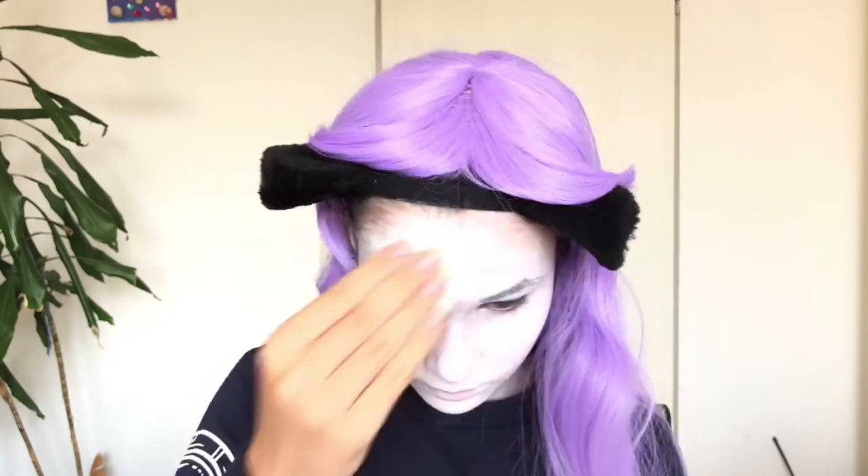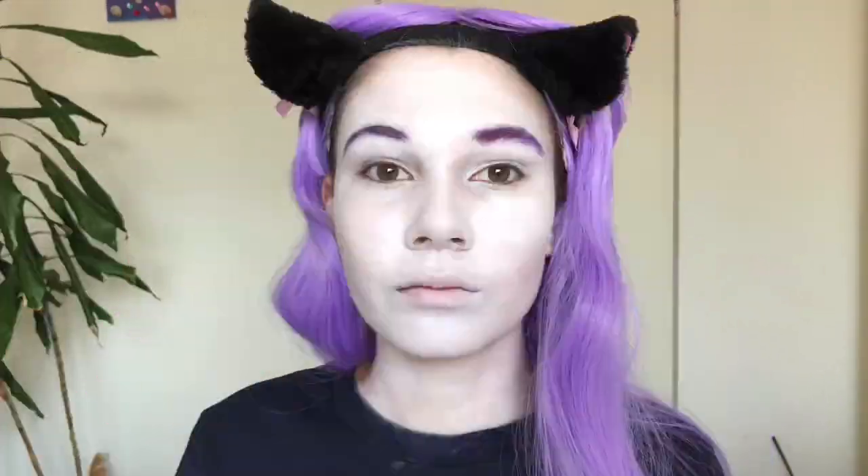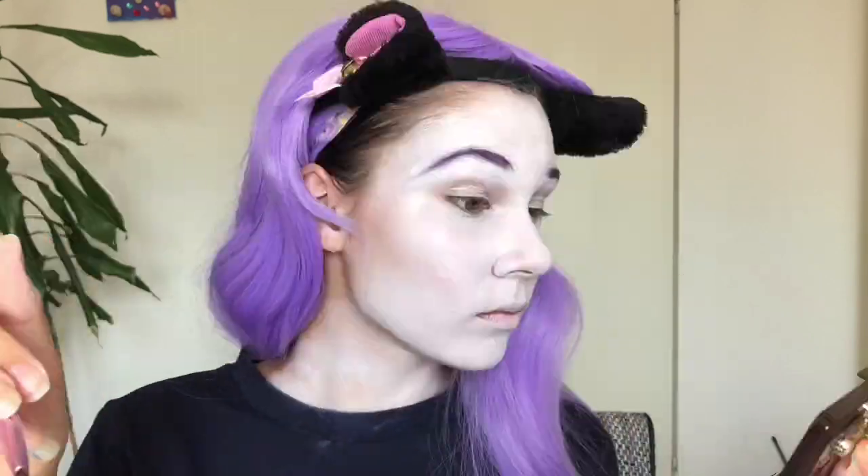Then I put a little powder on top, but it didn't do much, so I just put on more ghost foundation afterwards because I want to be totally pale. Next I painted my eyebrows purple with regular eyeshadow.